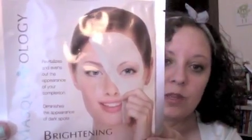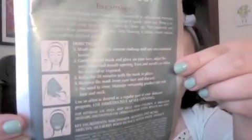Maskology brightening — it revitalizes and evens out the appearance of your complexion and diminishes the appearance of dark spots. It looks like a mask; it is a mask that you put on your face, then you peel it off and it helps with brightening. That's kind of neat.